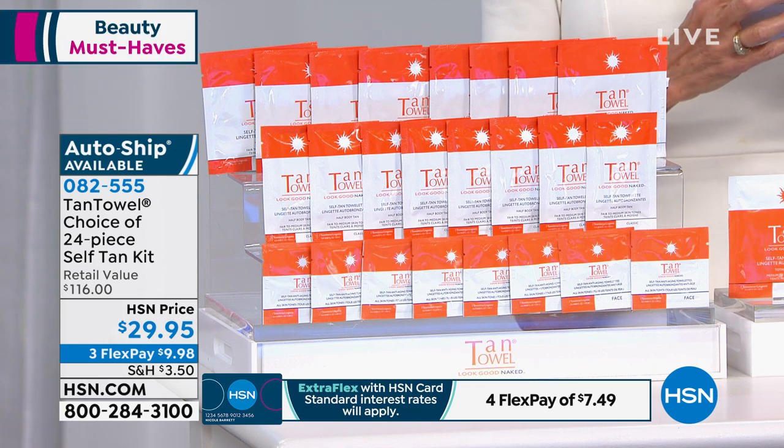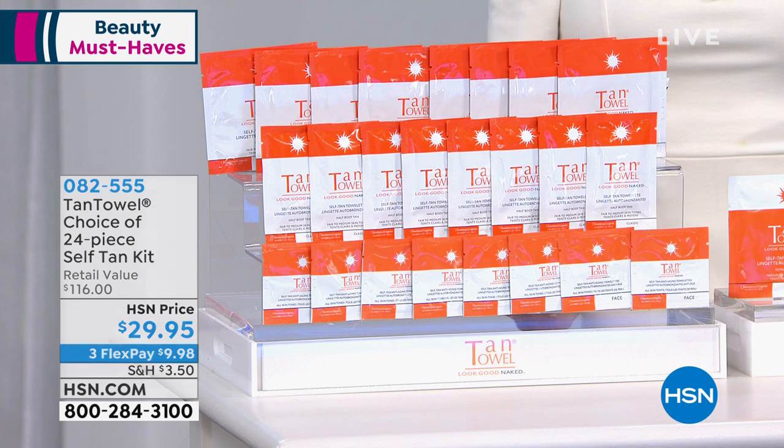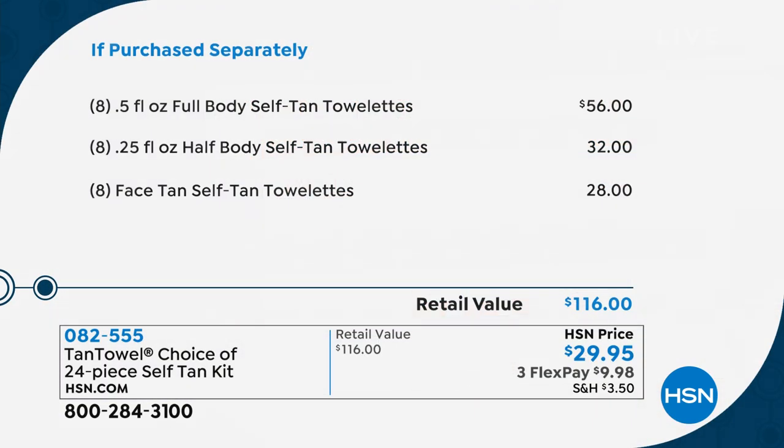It is the absolute easiest way to apply your tan. It's the best color — not sticky, dries instantly. You can crawl into your white sheets at night. You can put on your white shorts, your white maxi dress, and be out the door five minutes after you've done your Tan Towel.